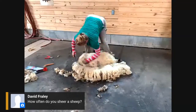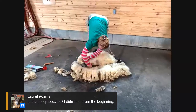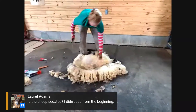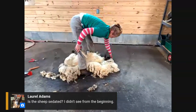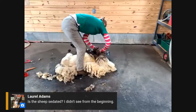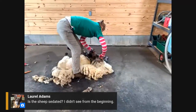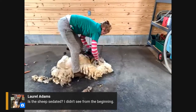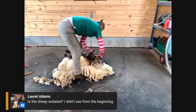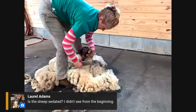Laurel asks, is the sheep sedated? No — sheep don't take well to sedation. At the beginning the animal was sitting more up on its rear end and there was a bit of hustling and fighting, but this particular animal seems more comfortable in this position and has relaxed. If they have any sense they can get their feet on the ground and run away, they will not hesitate at all.